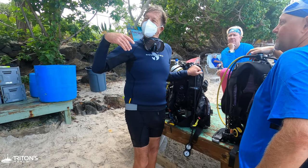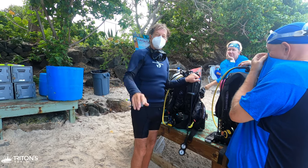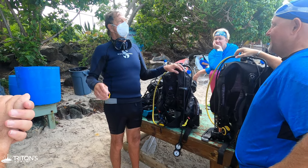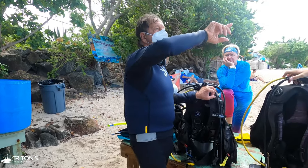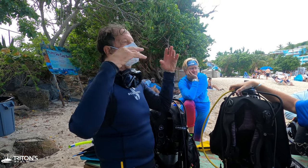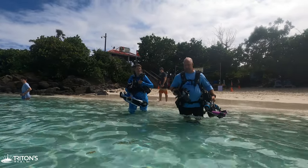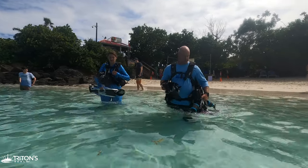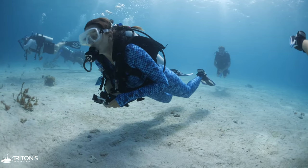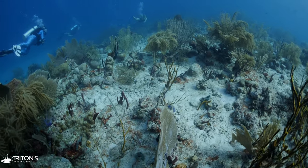Peter gives the dive briefing: there are two reefs here. With the current the way it is, there were no fish in the shallows, but as we get on the reef they seem to all be out there feeding. We're going to go in, put our gear on, check we have enough weight, drop under, hit the edge of the reef, and then head east towards Coral World.